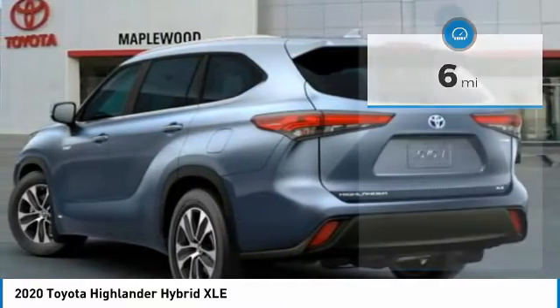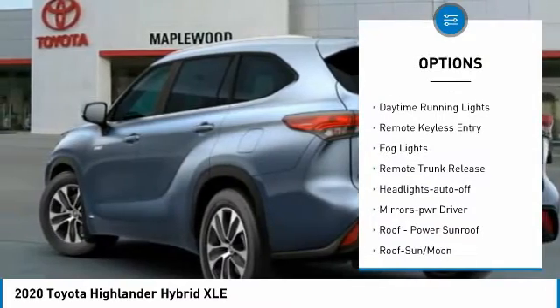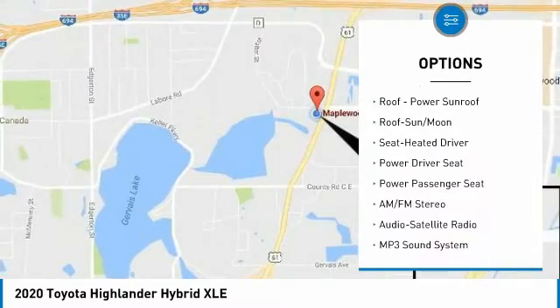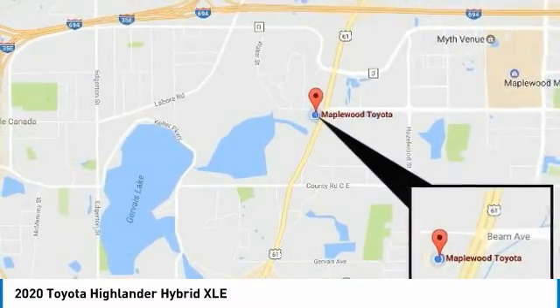Here are some of this vehicle's great options: all-wheel drive, aluminum wheels, heated side mirrors, traction control, daytime running lights, remote keyless entry, fog lights, remote trunk release, headlights auto off, and mirror memory.